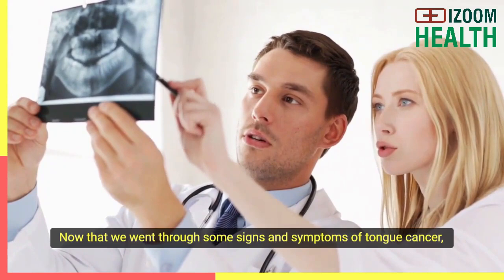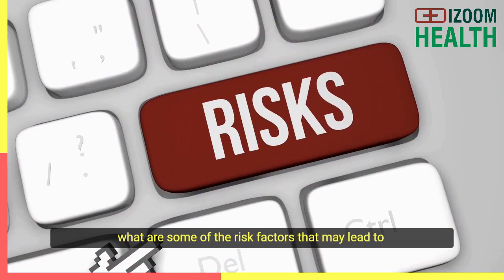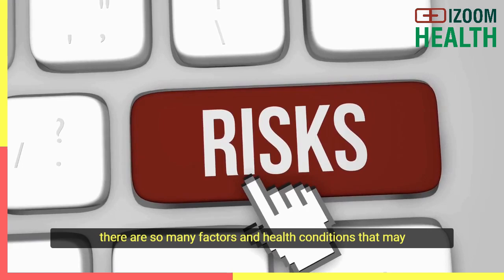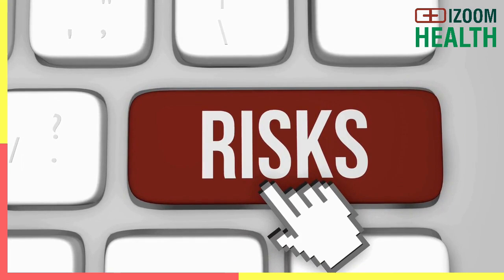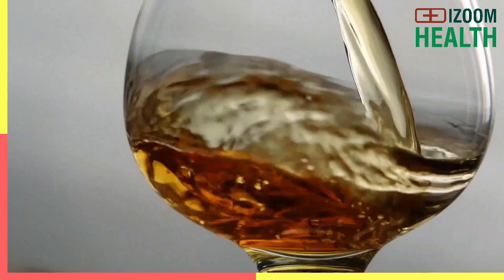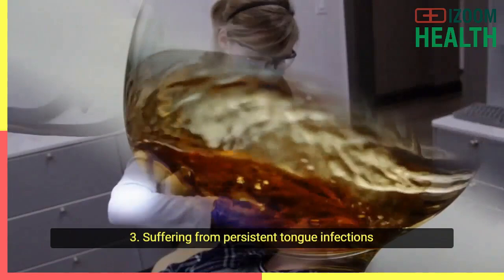Now that we went through some signs and symptoms of tongue cancer, what are some of the risk factors that may lead to this type of cancer? Even though the exact cause of tongue cancer is unknown, there are many factors and health conditions that may increase the chances of developing tongue cancer. These include: Number one: smoking and chewing tobacco are some of the biggest factors that lead to tongue cancer. Number two: heavy use of alcohol. Number three: suffering from persistent tongue infections developed from human papillomavirus, HPV.